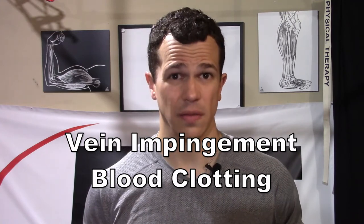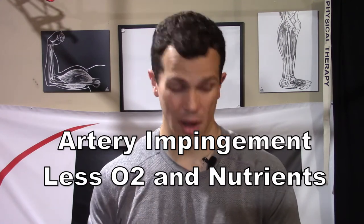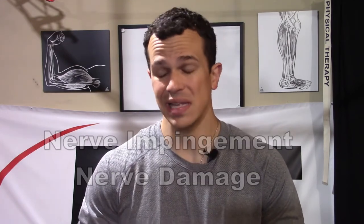If we have this problem, it can develop into bigger issues. If the vein or artery is getting compressed and blood flow is diminished, blood can start to pool. With the vein, that can lead to DVTs — clots developing in the arm — which can break free and travel to other areas of the body, causing very serious medical issues. With the artery, decreasing blood flow down to the limb deprives all those tissues of oxygen and nutrients. And if the nerve is getting impinged on, especially for a long period of time, it can start to develop nerve damage, and nerves take a very long time to heal once the impingement is removed.